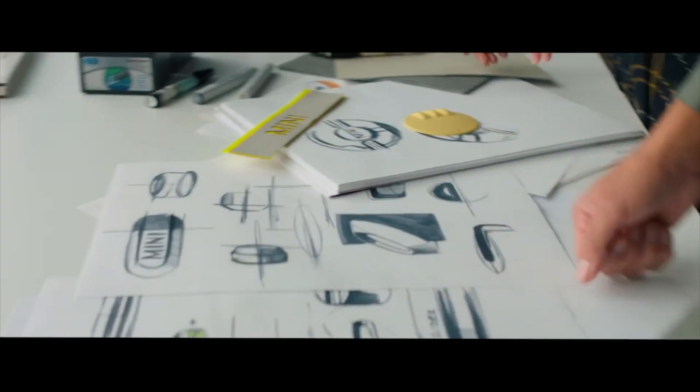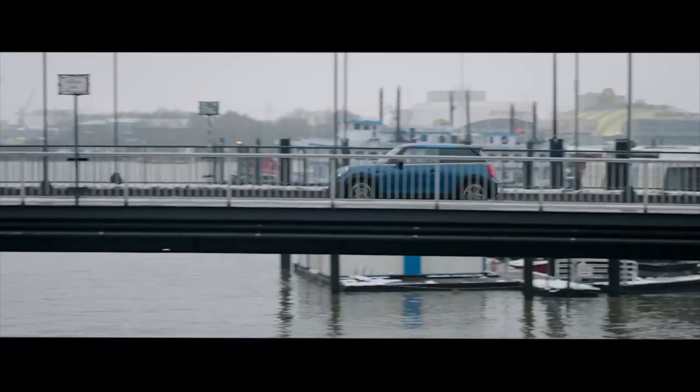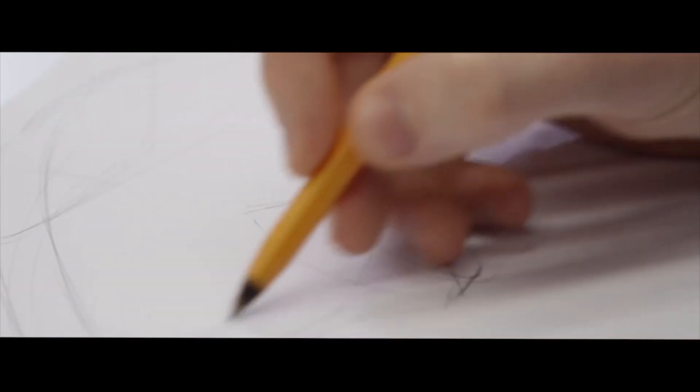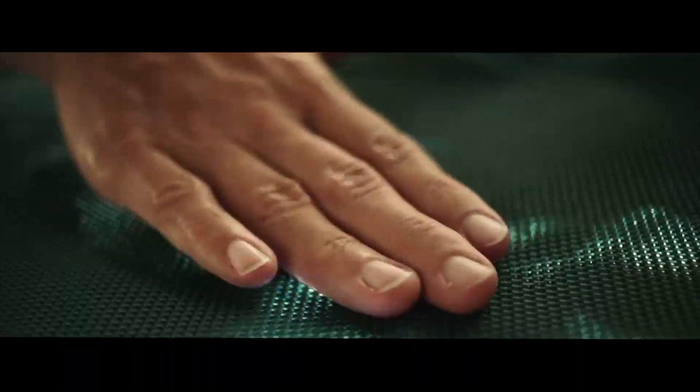With the new mini family, we are starting a new era of iconic mini design. And this design language is influenced by three essentials: modern iconic design, an immersive user experience, and a responsible mindset.